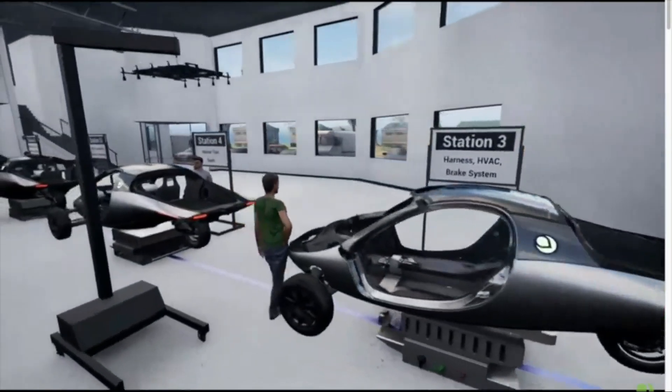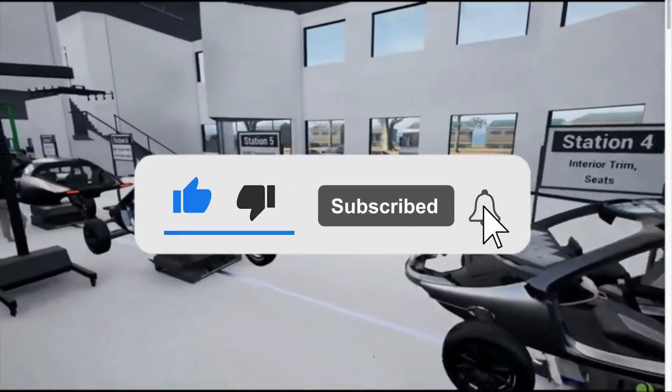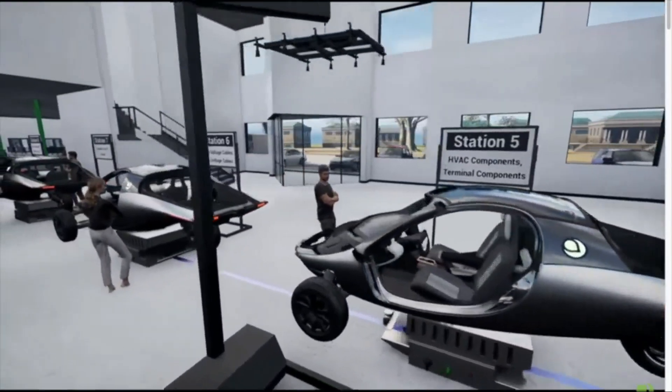Before we get into this, if you're enjoying our briefings on Aptera, please consider liking and subscribing to this channel and turn on the bell notification to be notified of any recent video. Thank you.